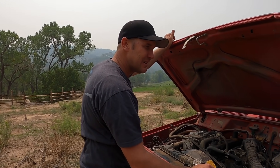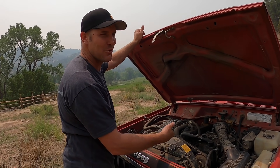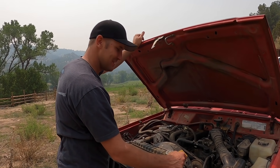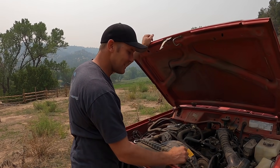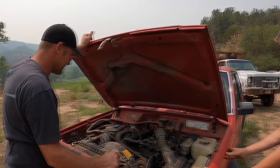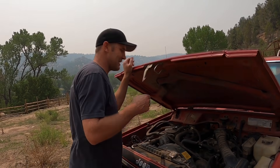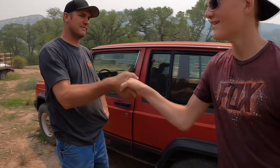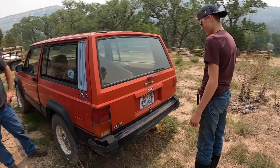I guess we could work this out. I'll trade you. It's a dumb trade on my part, probably — this thing's worth way more than that four-wheeler. But you need a four-wheeler and you don't need a Cherokee. That is a very valid point. I do need a four-wheeler and I don't really need this Cherokee. Shake on it. I'll trade you. It's yours — you've got yourself a Jeep Cherokee now.